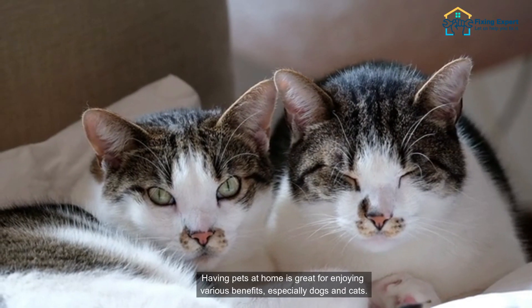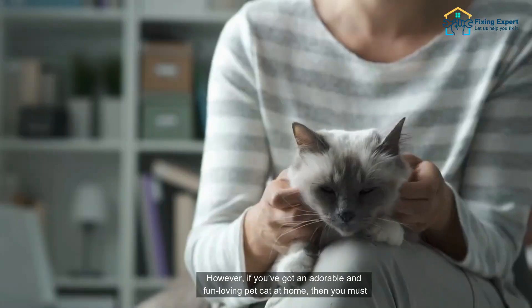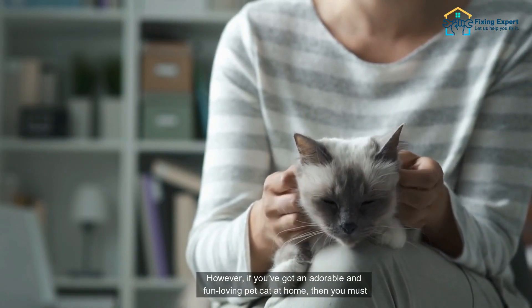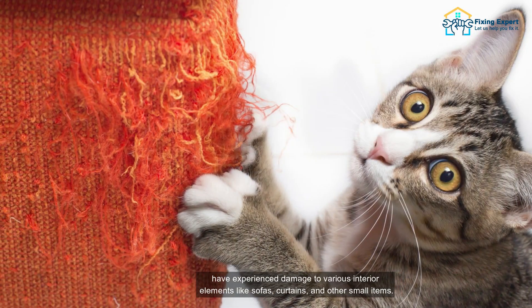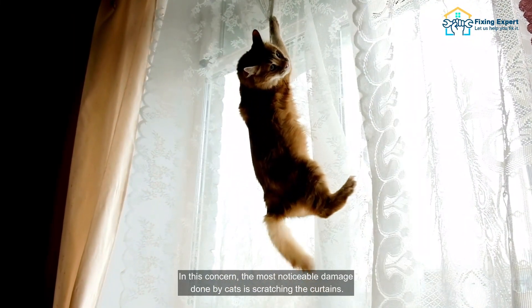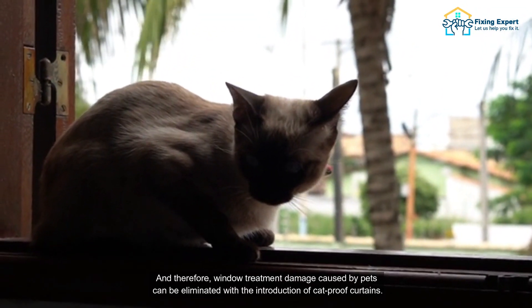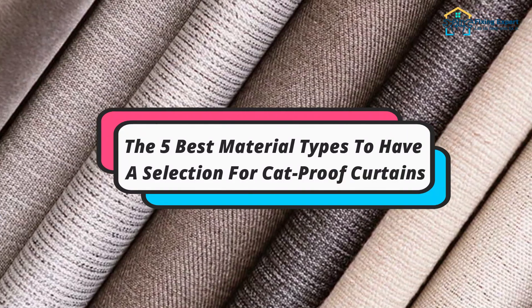Having pets at home is great for enjoying various benefits, especially dogs and cats. However, if you've got an adorable and fun-loving pet cat at home, then you must have experienced damage to various interior elements like sofas, curtains, and other small items. The most noticeable damage done by cats is scratching the curtains, and window treatment damage caused by pets can be eliminated with the introduction of cat-proof curtains.